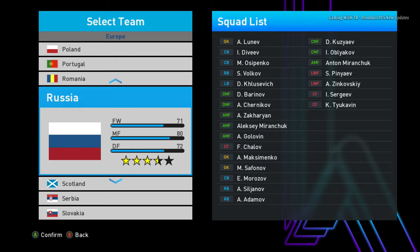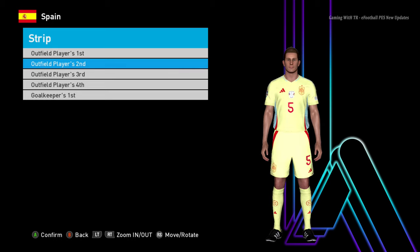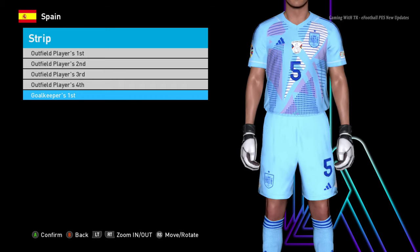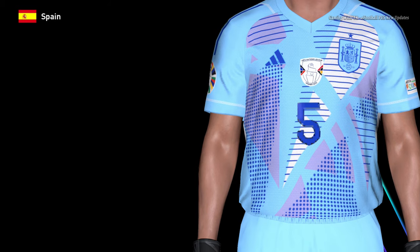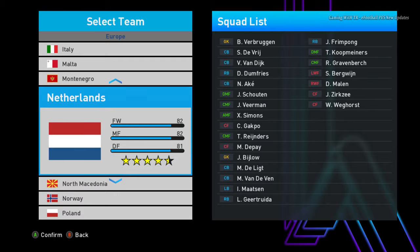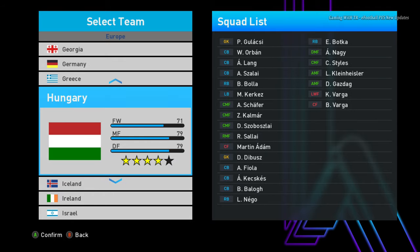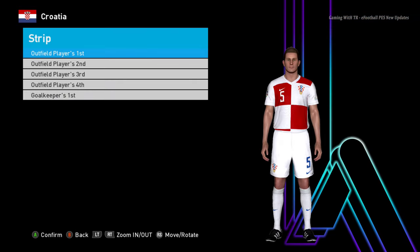I don't think Russia is included — I don't see them, probably because of that clash. You guys can see here is Spain — Spain has that badge. What type of badge? Oh yeah, the Nations League badge! That's pretty realistic because Spain won the Nations League last season.